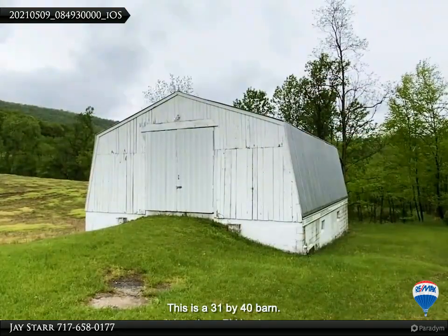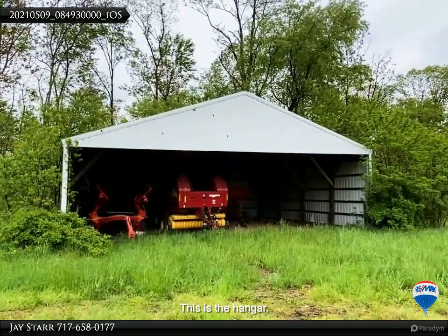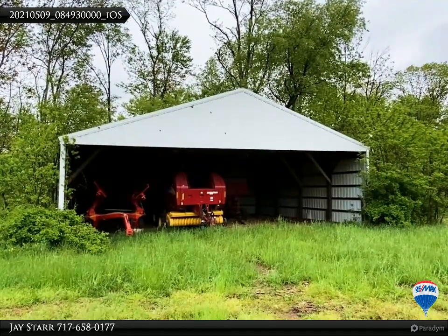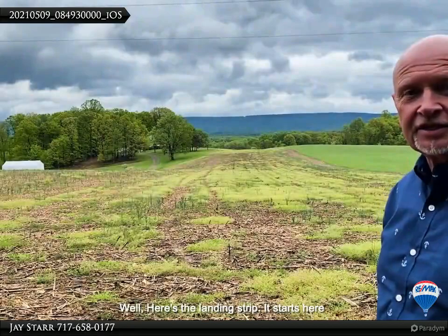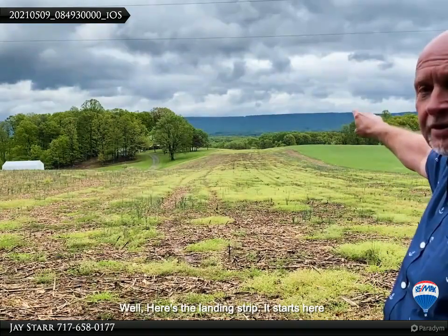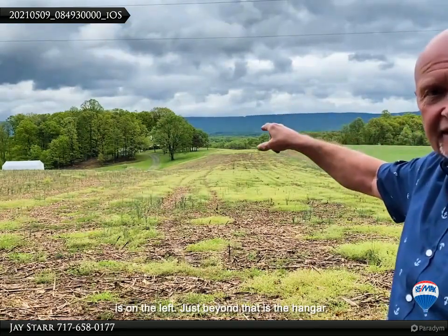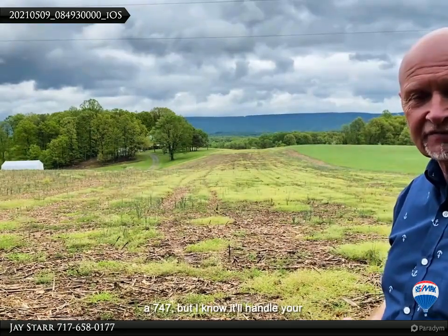Let's go check out what's outside and the landing strip. This is a 31 by 40 barn — it has three RV hookups. This is the hangar; it's currently being used for farm equipment, but I'm sure your small aircraft would fit. Here's the landing strip — it starts here and goes a half mile in that direction. Just beyond the houses on the left is the hangar. It might not be able to land a 747, but I know it'll handle your small aircraft.